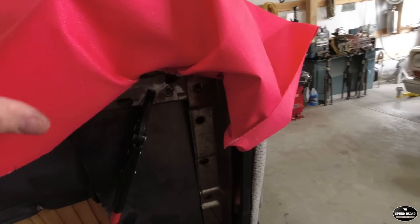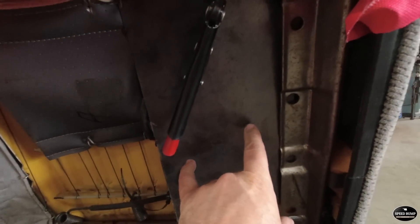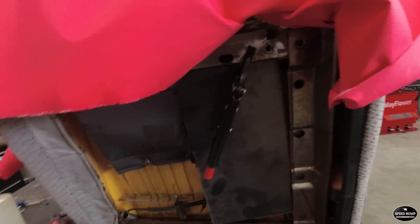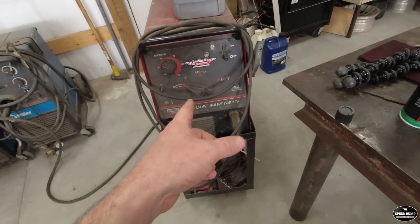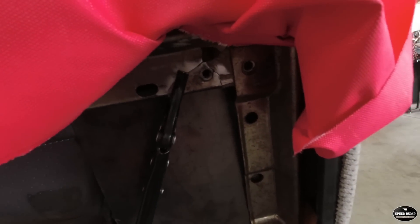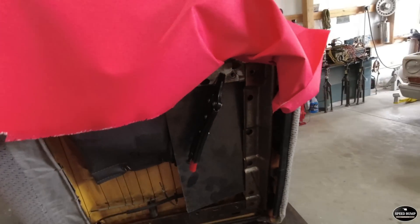I've got my fire blanket on to hopefully protect the seat. I stuck this metal backing plate in here, so now we just got to weld that piece back in there. I'm going to attempt to do it with my TIG welder so we don't spatter as much. I've got it fairly clean — let's get it tacked in there.